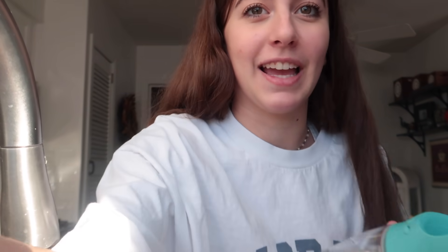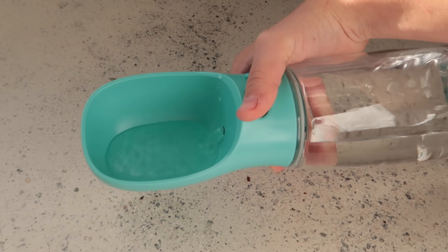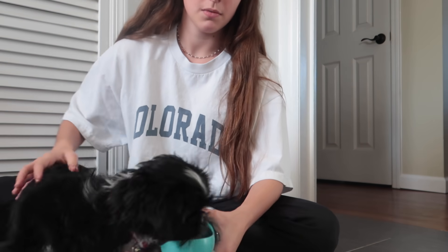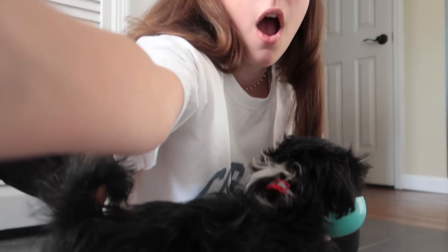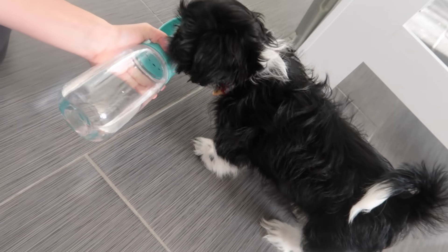Let me show you what I'm looking at — press the button, water comes out. No way! The real test is will Tiger drink out of it. Let's go down to his level and see what he thinks.